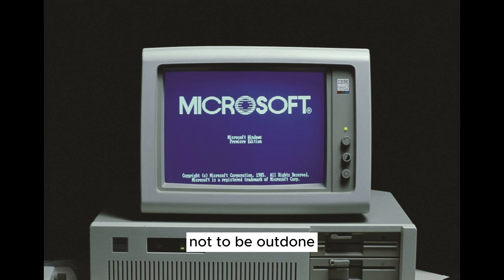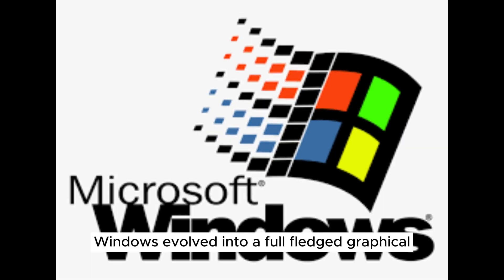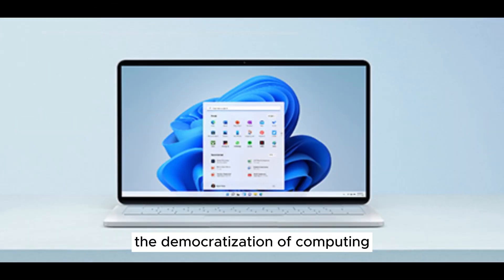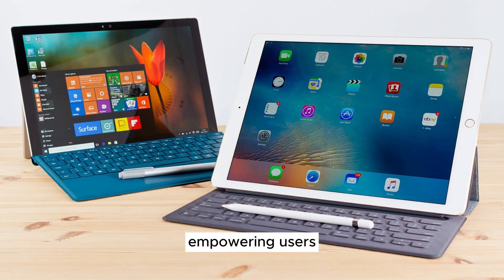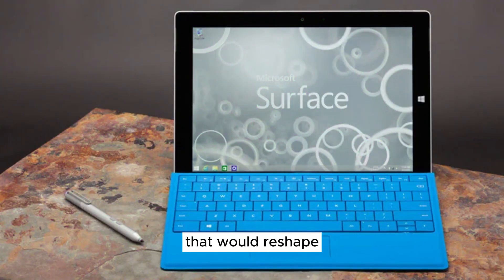Not to be outdone, Microsoft launched Windows in 1985. While initially an add-on to MS-DOS, Windows evolved into a full-fledged graphical environment, bringing GUI elements to IBM-compatible PCs. The 1980s witnessed the democratization of computing like never before. GUIs transcended language barriers, empowering users to navigate their computers visually, and setting the stage for a digital revolution that would reshape the world.